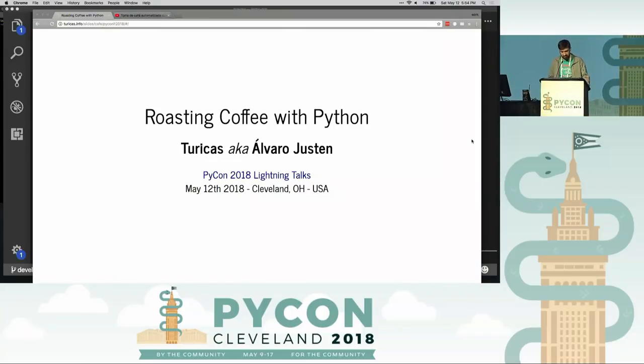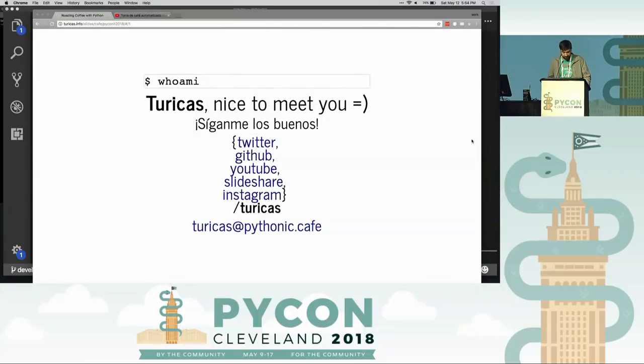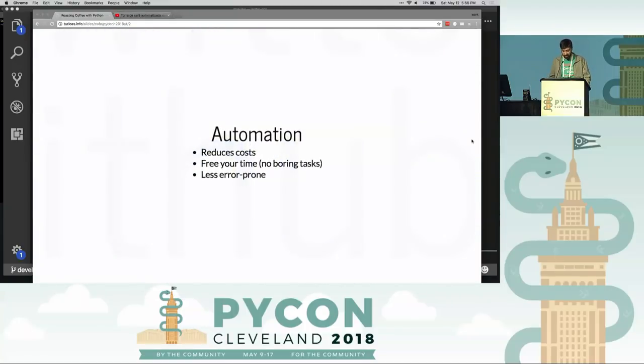Hi, my name is Alvaro, also known as Turicus. There are some links in this presentation — you can see my Twitter account to check out where the slides are. My Twitter, GitHub, everything is Turicus. I'm going to talk about automation. I personally love coffee, and I'm going to talk about roasting coffee with Python — automating the whole thing. Automation is very good because it reduces costs for your time on boring tasks and is less error-prone, so we programmers usually love it.